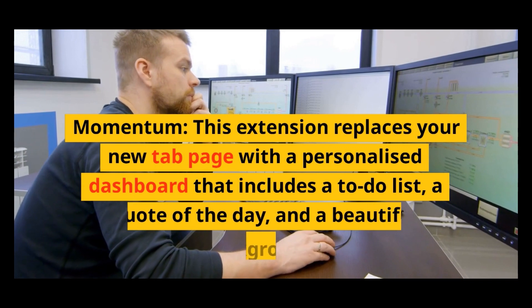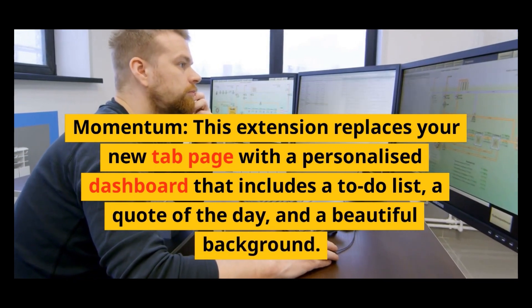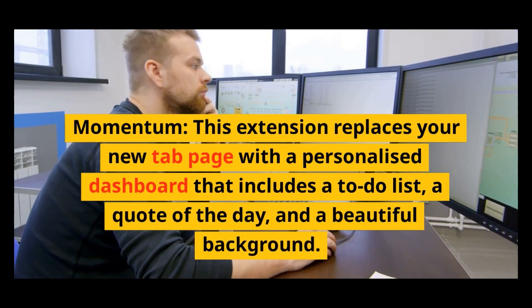Momentum: this extension replaces your new tab page with a personalized dashboard that includes a to-do list, a quote of the day, and a beautiful background.